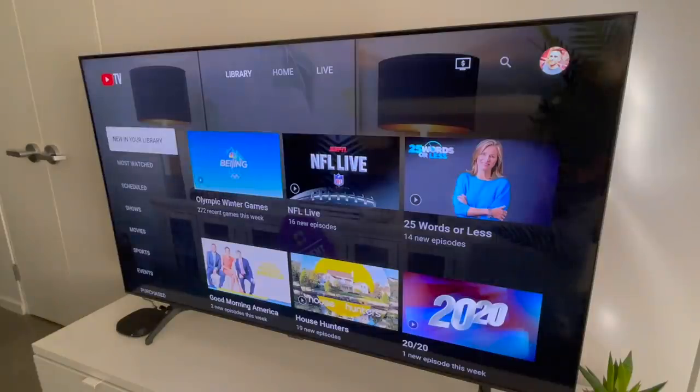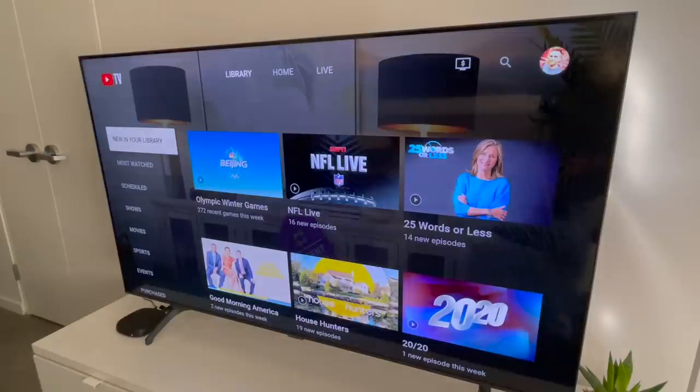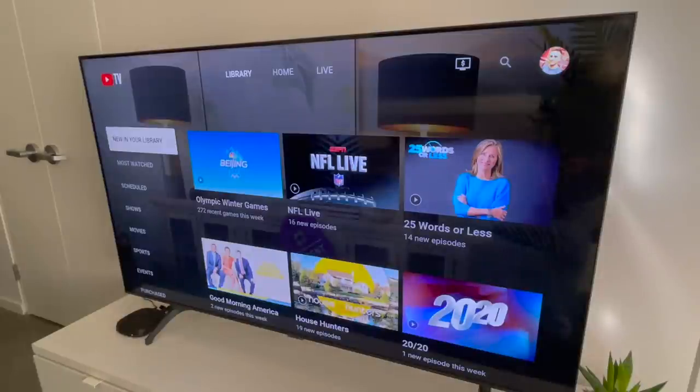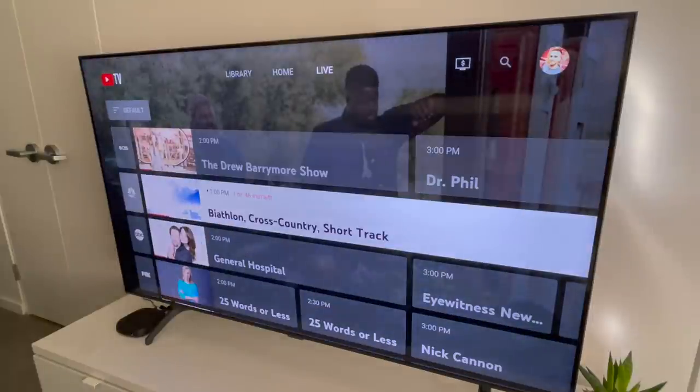Could YouTube TV add a filter to show only DVR content? Just a thought. YouTube TV's DVR has filters like new in your library, most watched, and scheduled, but what I'd like to see is something like a 'My List' feature — basically a place where people can organize DVR recordings by priority, the ones they want to watch first.